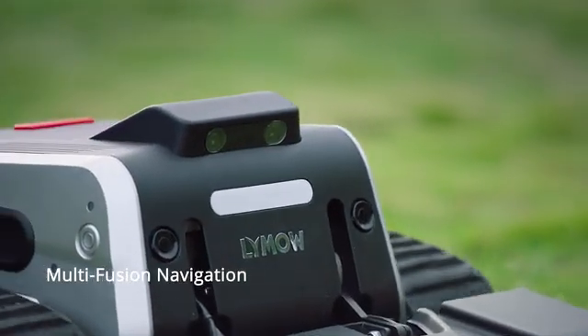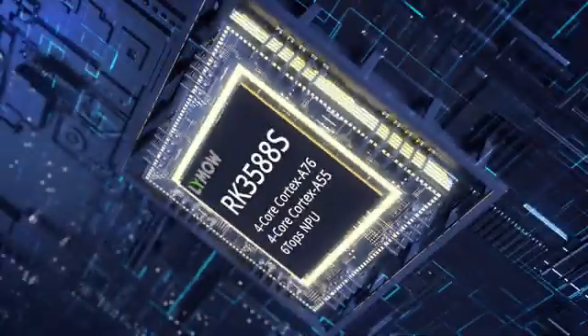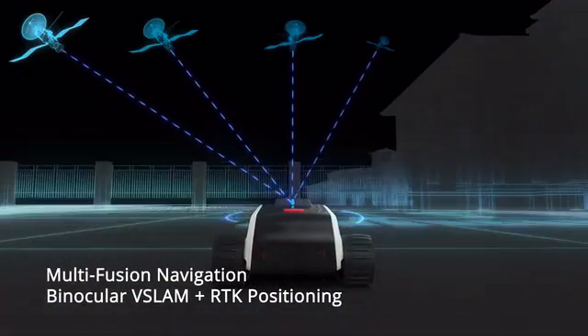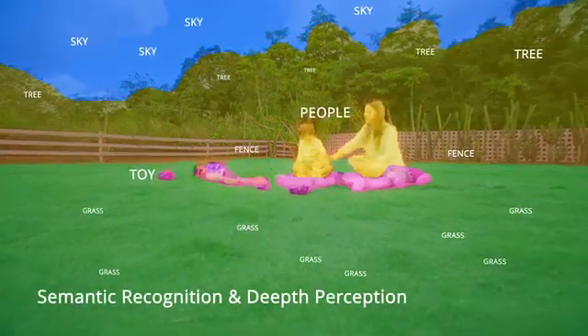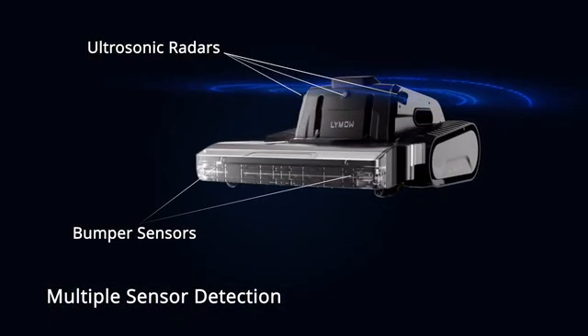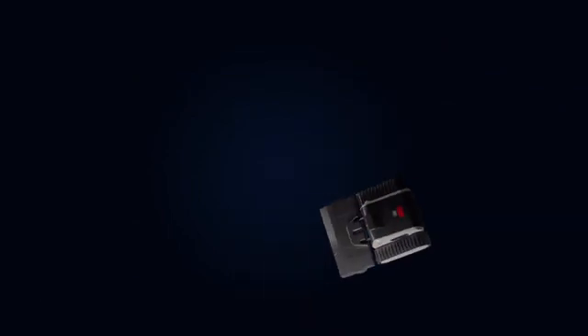Multifusion navigation integrates V-Slam and RTK positioning, ensuring stable signaling with centimeter-level accuracy. Experience visual obstacle avoidance with depth perception and semantic recognition. Five ultrasonic radars and a pair of bumper sensors provide all-round protection for safe mowing.